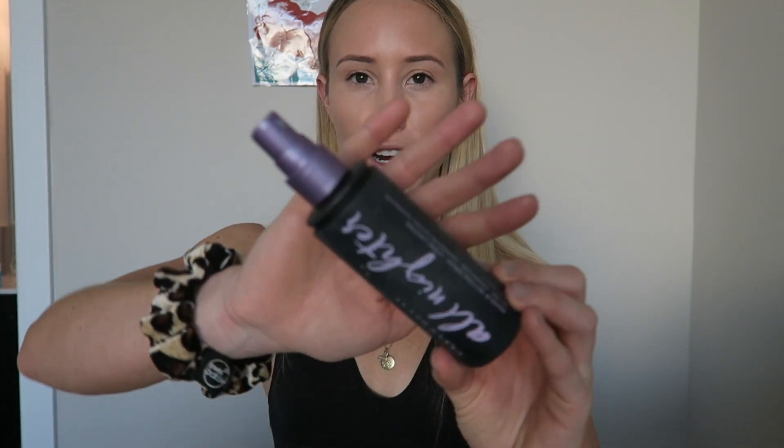Once I do all my powder steps I go in with a setting spray. This is the Urban Decay All Nighter setting spray. Setting powder and setting spray together are a miracle — without the spray I don't love it, but these two together? 100%, 10 out of 10 recommend.